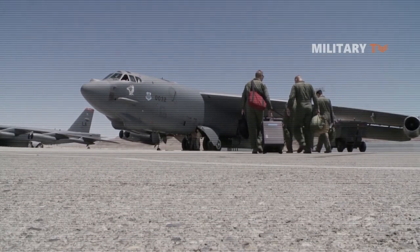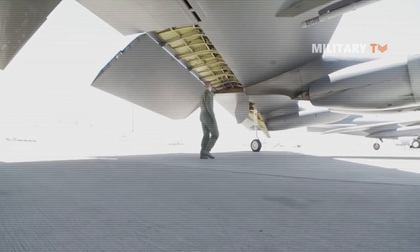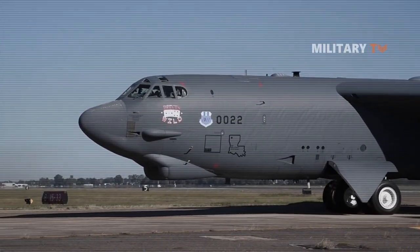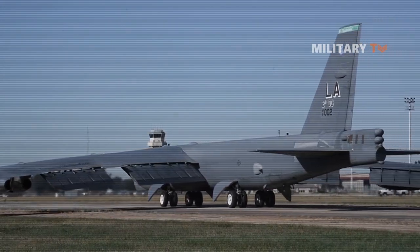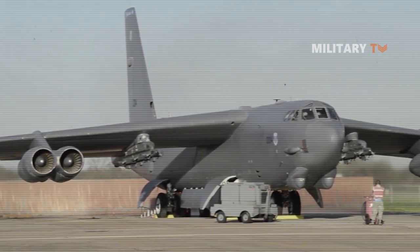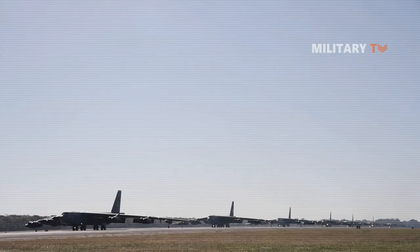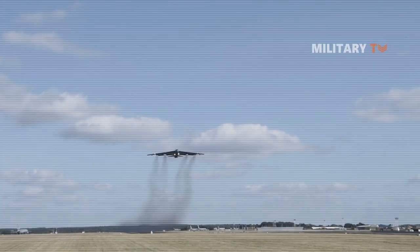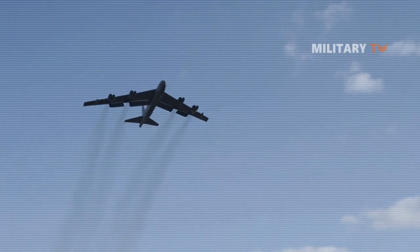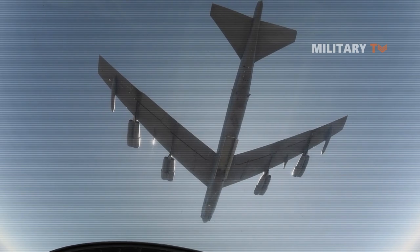Also, the B-52A: only three of the first production version were built, all loaned to Boeing for flight testing. Another variant is the NB-52A — the last B-52A, serial 52-0003, was modified and redesignated NB-52A in 1959 to carry the North American X-15. The B-52B, or RB-52B, was the first version to enter service with the USAF on 29 June 1955 with the 93rd Bombardment Wing at Castle Air Force Base, California. There are actually some other variants as well.